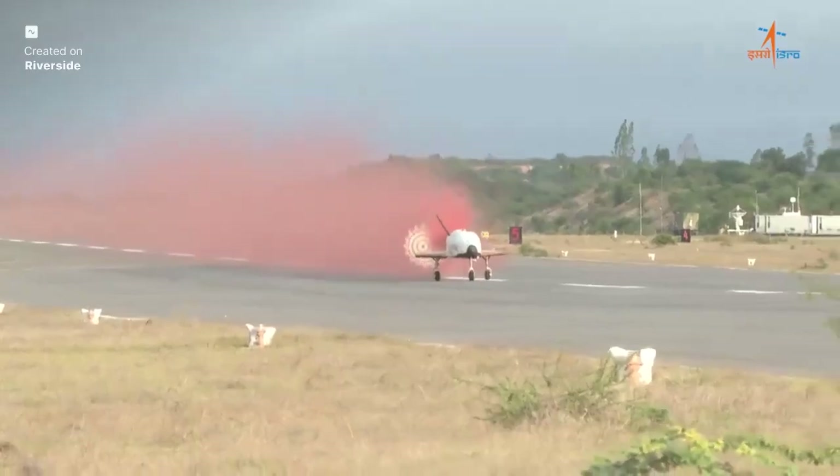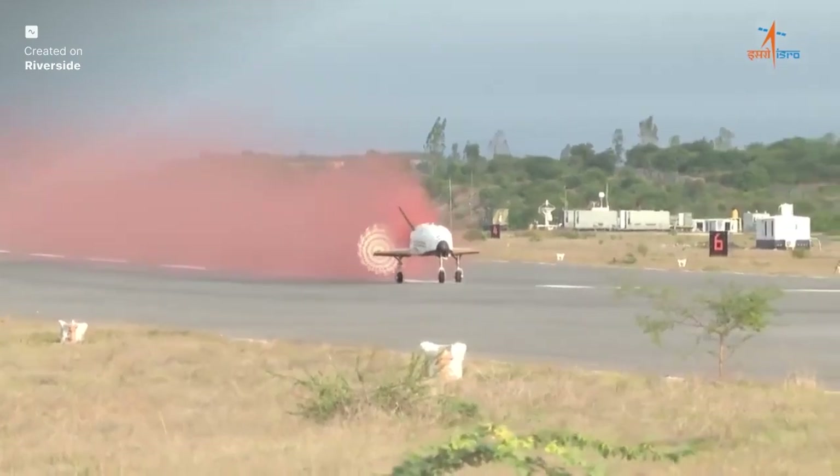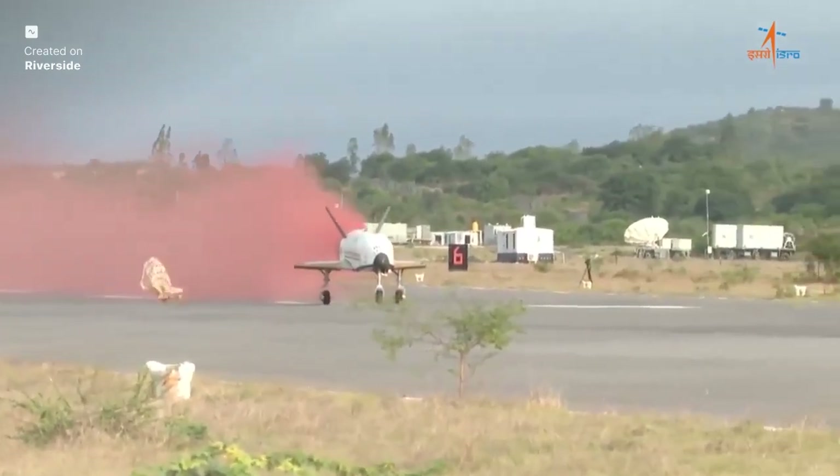This incredible level of autonomy is absolutely crucial for the operational RLV, which will re-enter from orbit and need to land precisely on a specific runway.